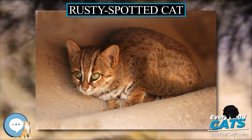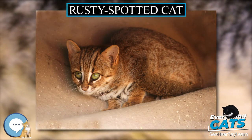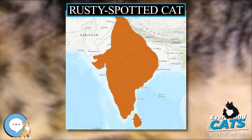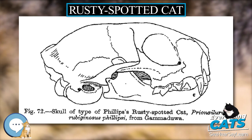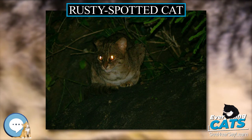The female's oestrus lasts five days, and mating is unusually brief. Since the female is likely to be vulnerable during this period, its brevity may be an adaptation to help avoid larger predators. She prepares a den in a secluded location, and after a gestation of 65 to 70 days gives birth to one or two kittens.